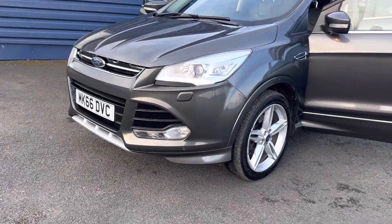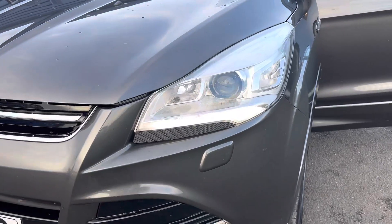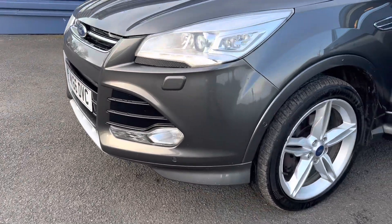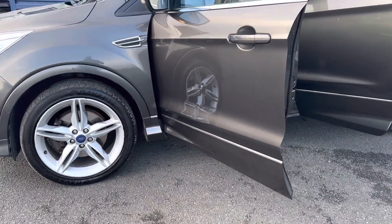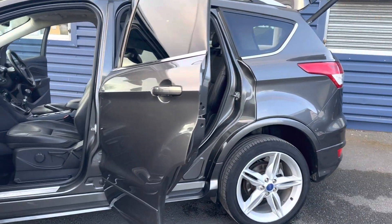This car is very top spec. As you can see it's got bi-xenon headlights, everything on this car is all colour coordinated. Absolutely stunning car finished in Magnetic Grey.